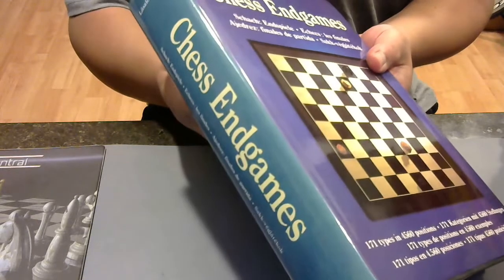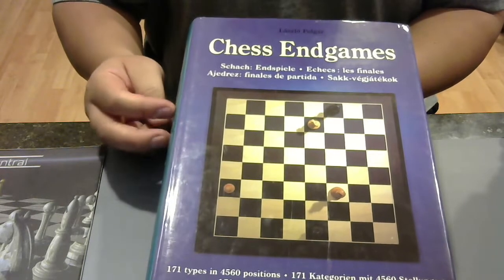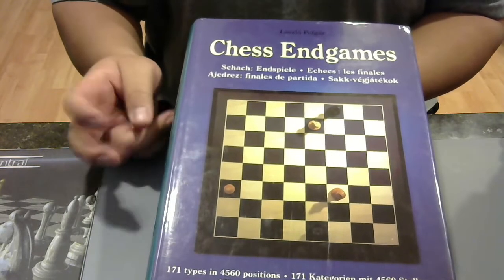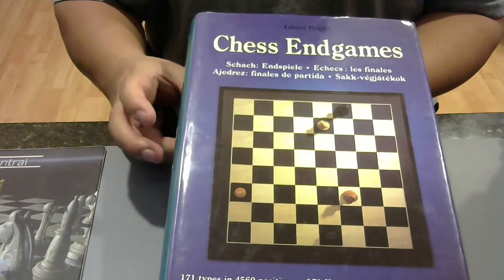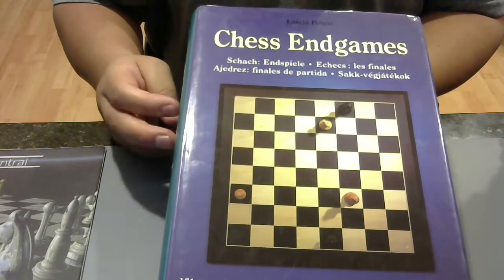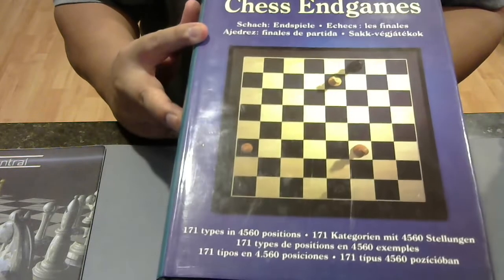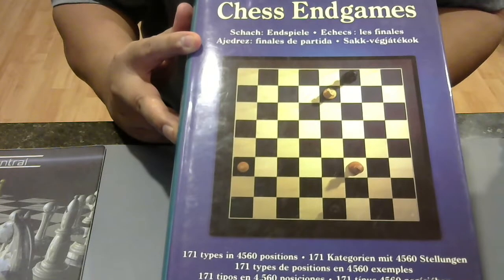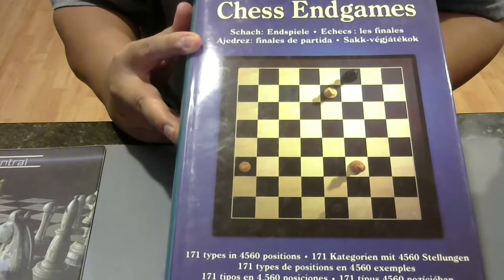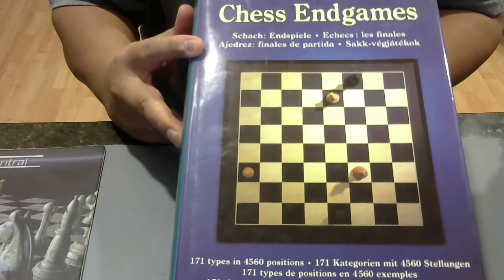This is a beautiful collection of endgames. This is Laszlo Polgar — the Polgar sisters' father, Judith Polgar and her less-known sister. His book about endgames. If you can see down below, it's 4,560 positions — 4,560 positions. That's crazy. And he separates that into 171 types of positions.